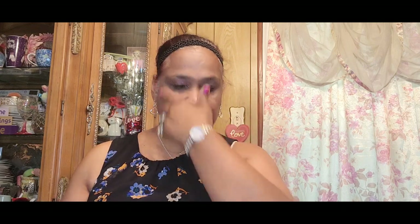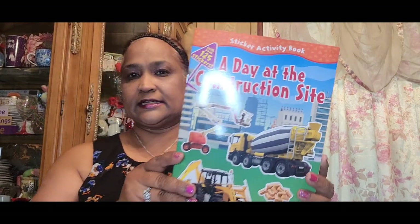The other thing I picked up is a sticker activity book — 'A Day at the Construction Site' — and I got this for my grandson. It has a Phillips screwdriver — isn't this amazing? It's a beautiful book.